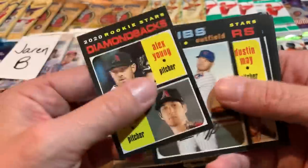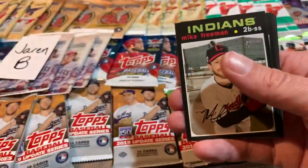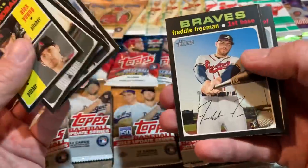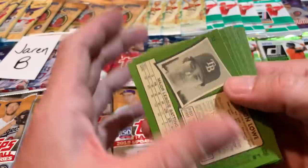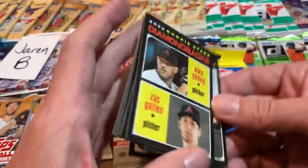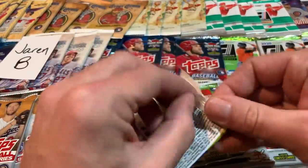There's a nice Zach Gallen rookie card. And how about that one? Dustin May and Gavin Lux — literally one of the top cards. I'd put that second best card in the base set right behind the Aquino/Yordan Alvarez rookie card. I would consider the Lux and May to be the number two best card in this set. Nice pull there for Jaren — congrats on that one.